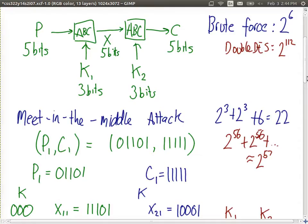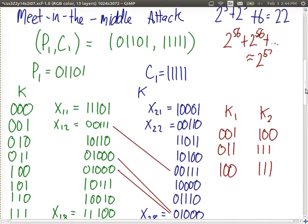The attacker knows more than just ciphertext — they typically need to know two pairs of plaintext-ciphertext. With P1 and C1 known, the first step is to take P1 and encrypt it using all possible values of K1. In our simple version, that was all eight keys for a 3-bit key. We encrypt P1 with each value of K1 and obtain eight X values as output from the encryption.